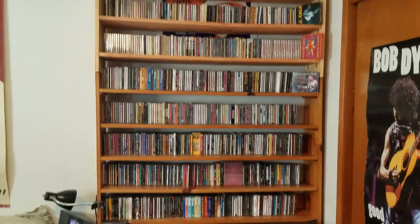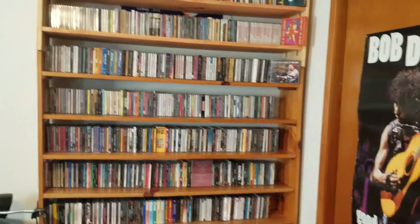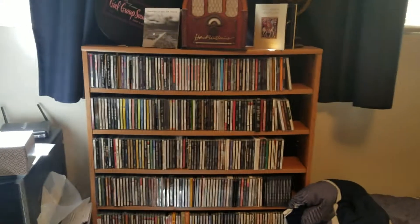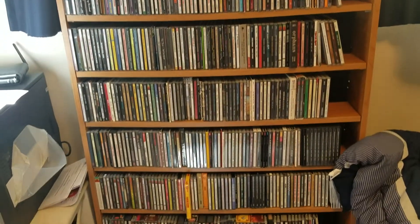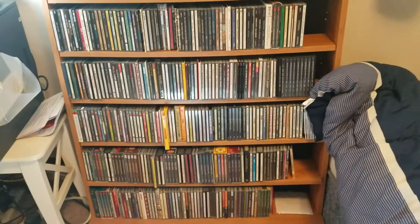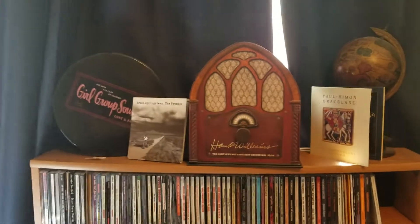This is the regular rock section, rock and pop or whatever. I do it kind of like a record store, in sections, genres. Then there's the rock and pop continued, and then the last few shelves — several shelves — are compilations. And there's a few box sets sitting on top of there as well.